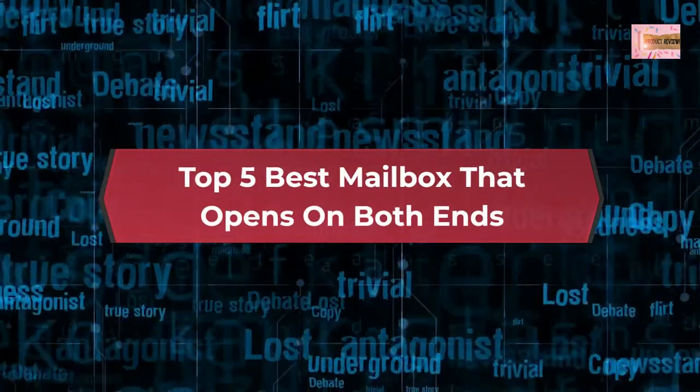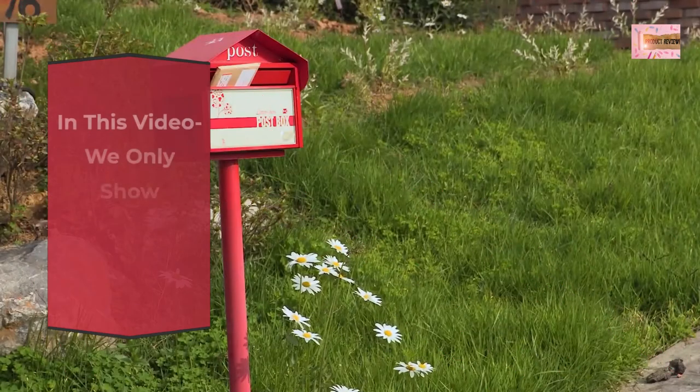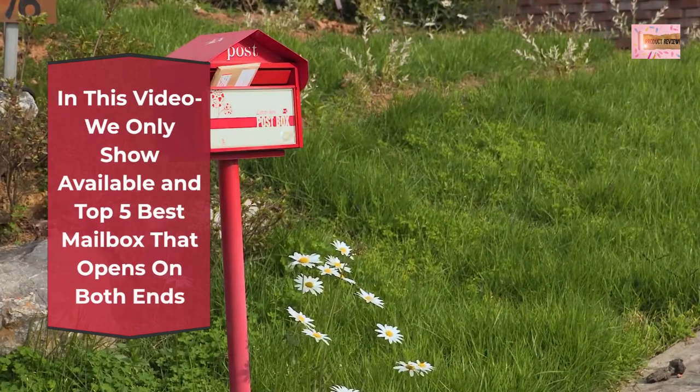Top 5 Best Mailbox That Opens On Both Ends. In this video we only show available and top 5 best mailbox that opens on both ends.